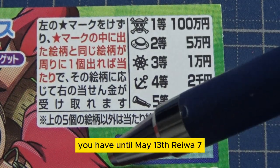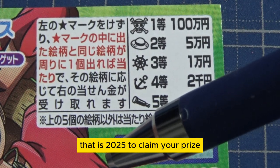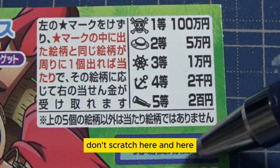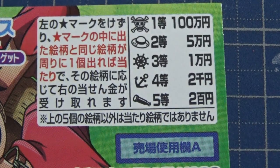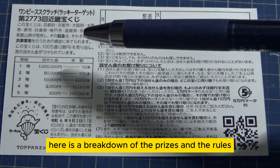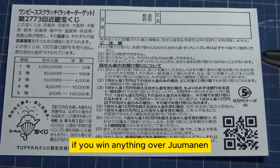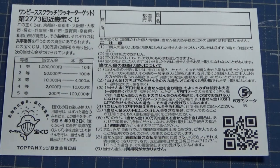And for the first prize, the jackpot — if you find the matching pirate skull, you win Hyakumanen. You have until May 13th, Reiwa 7, that is 2025, to claim your prize. Don't scratch here and here. Quickly looking at the back, here is a breakdown of the prizes and the rules in Japanese.